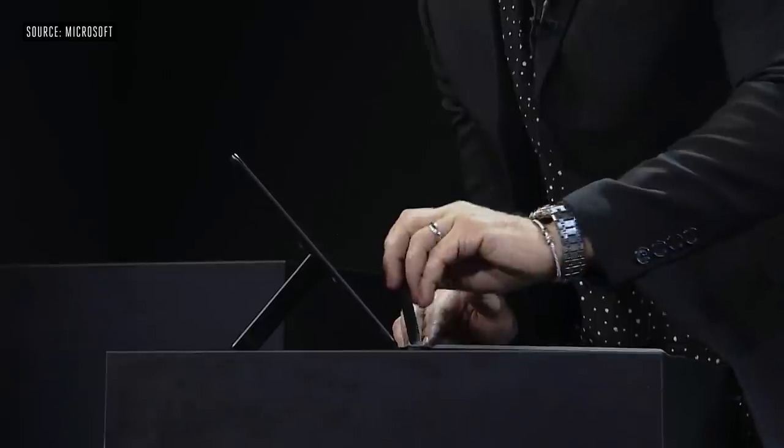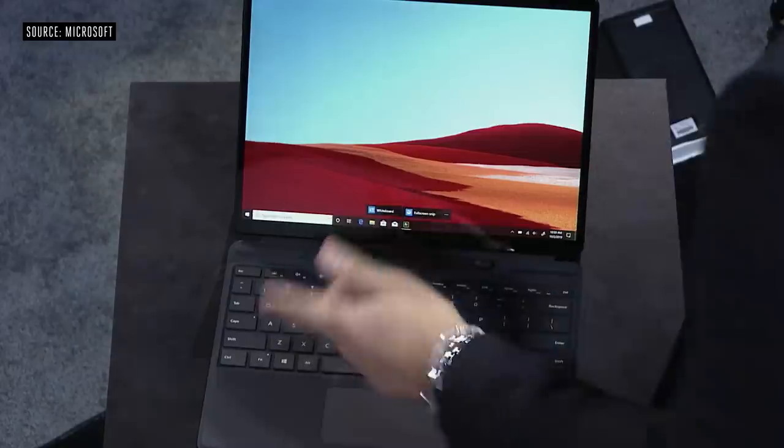I'm going to open the Type Cover and pull out the pen that's stored right in it — this is the Surface Slim Pen. I just pulled out a pen that's constantly recharging, always there for you. The minute I pull it out, if you look at the screen, the Whiteboard app opens. Once I put it back in, it finds its spot, starts charging, and I close it and take it with me. It is a very, very powerful scenario.